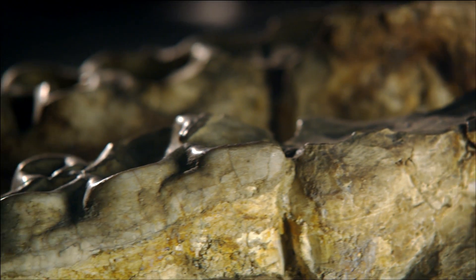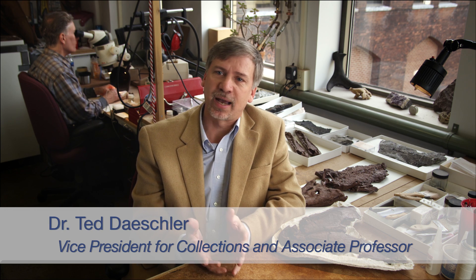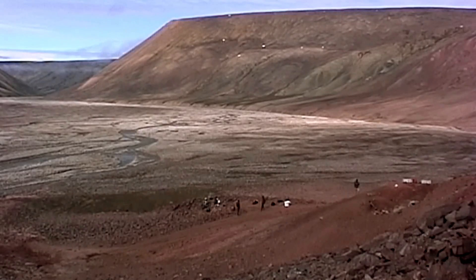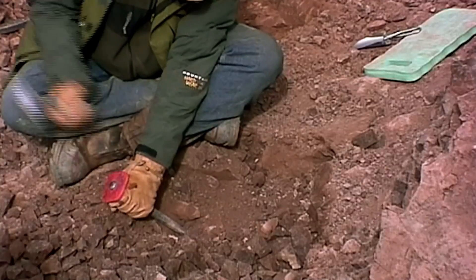We've been in the business of paleontology for 200 years, and that includes active research today where we're not only building on the finds, discoveries, and interpretations of previous fossils, but actually out there finding new things.